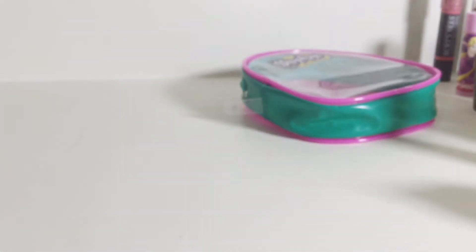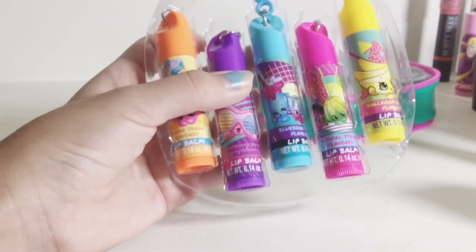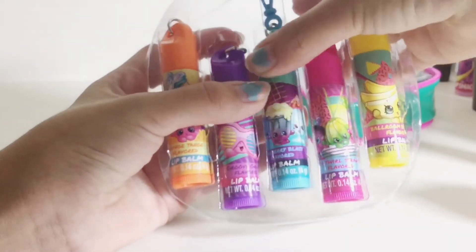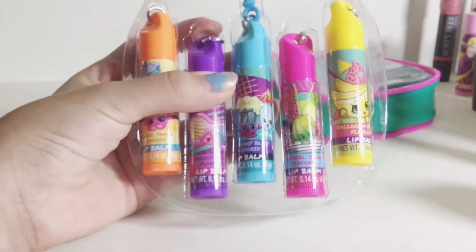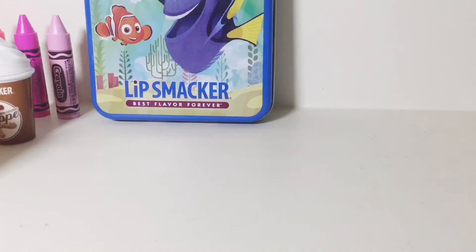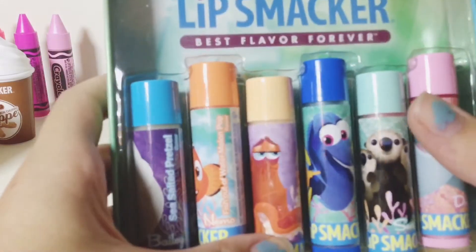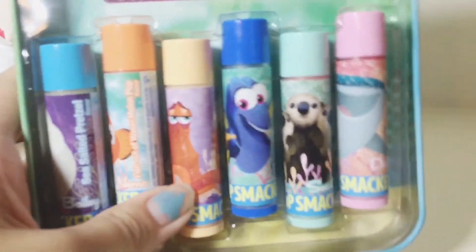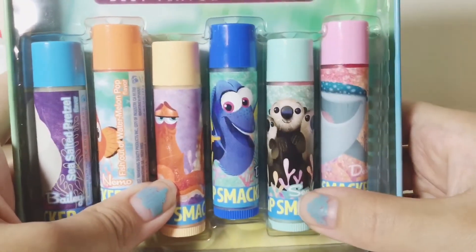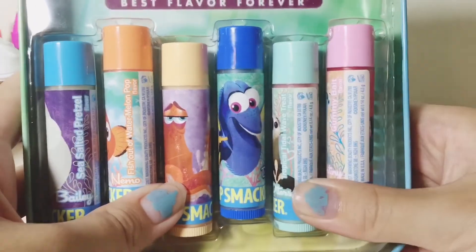Then we have this little backpack that came with these five Shopkin ones in orange tango, groovy grape, blueberry blast, swirl and twirl strawberry, and ballroom banana. Then I have this Finding Dory tin that comes with Bailey in sea salted pretzel, Nemo in fish out of watermelon pop, Pink in starfish cookie, Dory in blue tang berry, sea otters in tropical tidal wave, and Destiny in gummy bait.